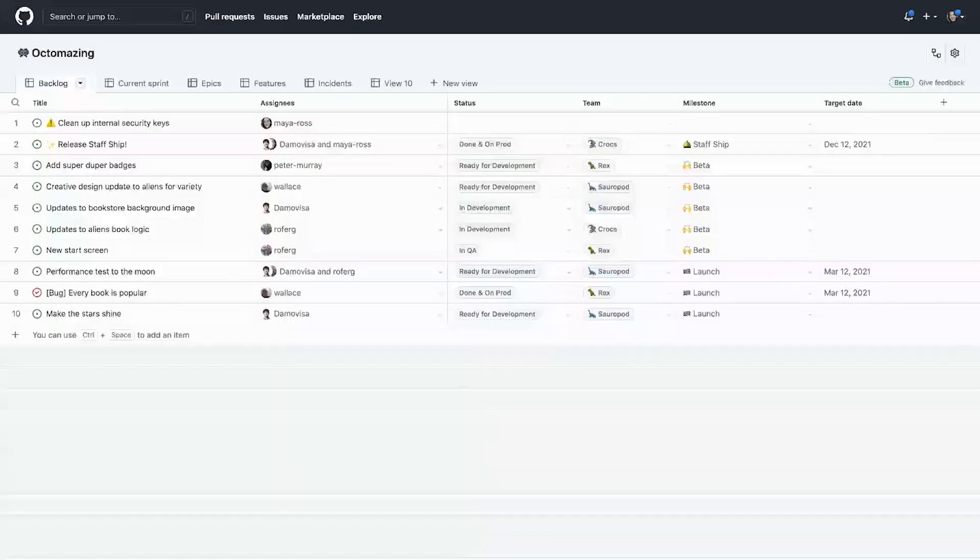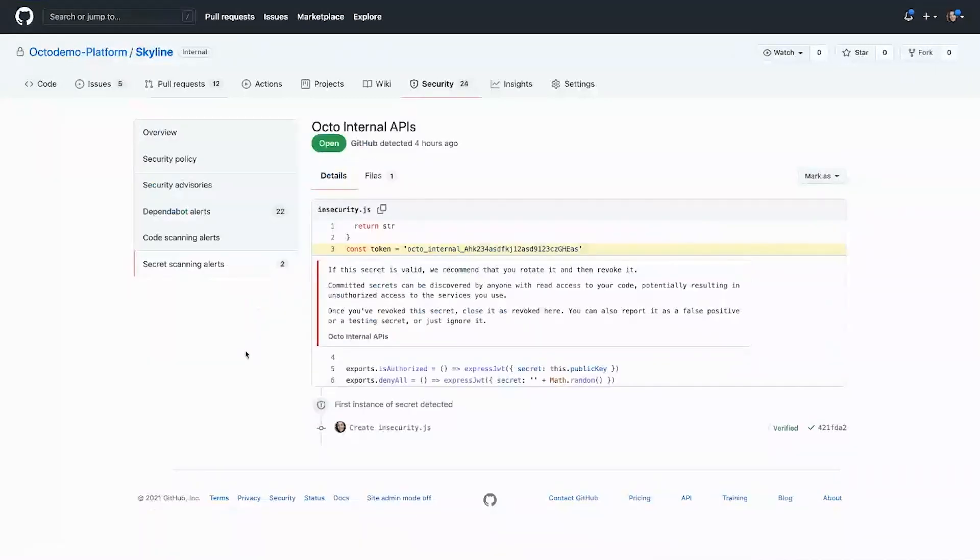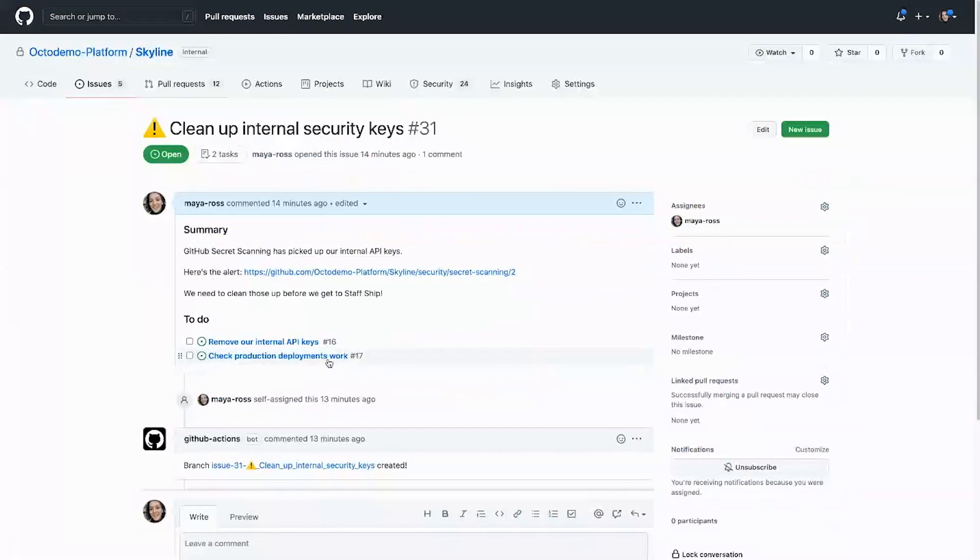First, we're going to look at a typical enterprise developer workflow and how we can build security and compliance checks into that workflow without getting in their way. Let's say we have just come out of our standup — this is our team standup board running on the new GitHub Projects. Here we have an issue that's been raised: it is to clean up some internal security keys which have been checked in. This has been found by GitHub code scanning using a custom pattern defined for our company.